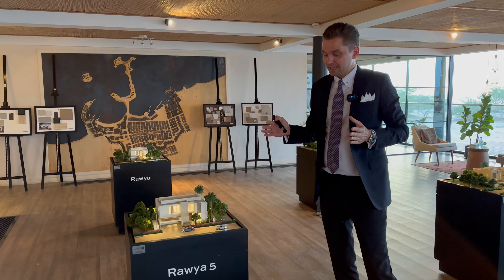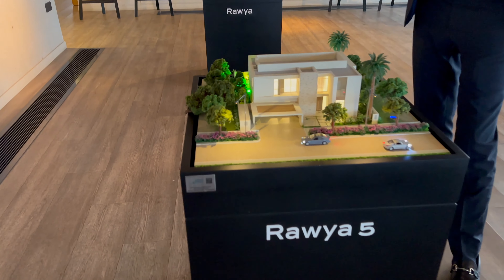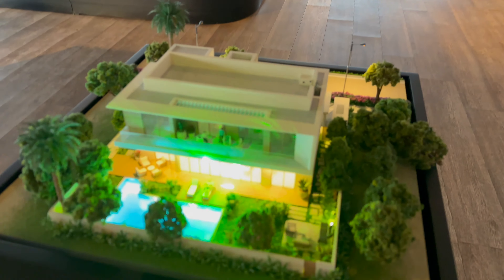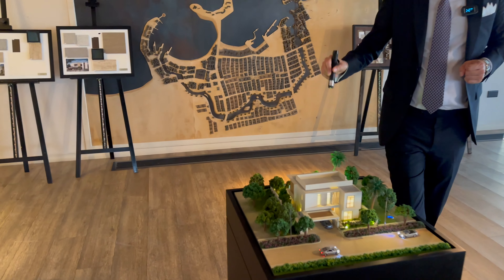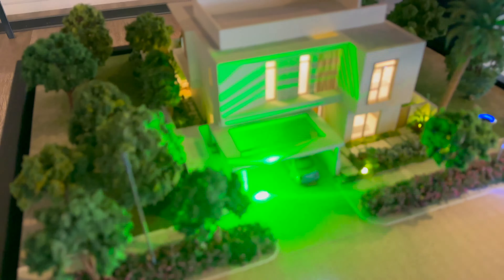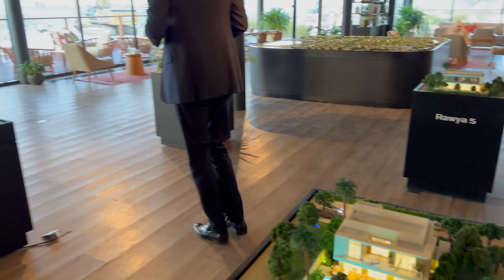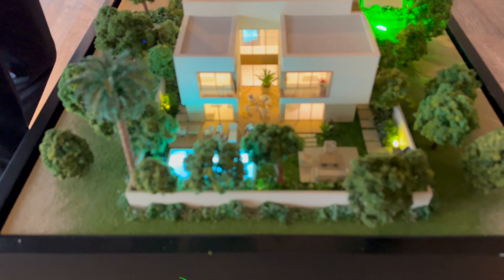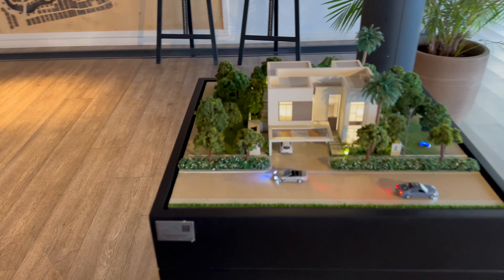We have two styles of villas: Ravia and Rihal. Here is the model of a 5 bedroom Ravia villa — you can see the beautiful modern design with a backyard garden and swimming pool. Here is a 4 bedroom Ravia villa — you have parking for three cars, a backyard garden, a patio, and the swimming pool. Then the Rihal style — here is a 5 bedroom and here is the Rihal 4 bedroom.